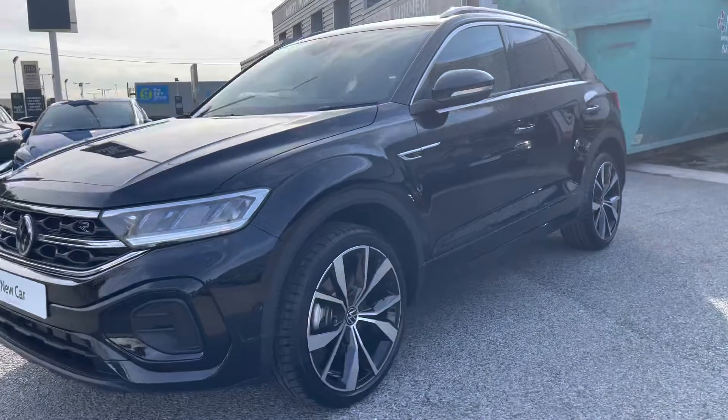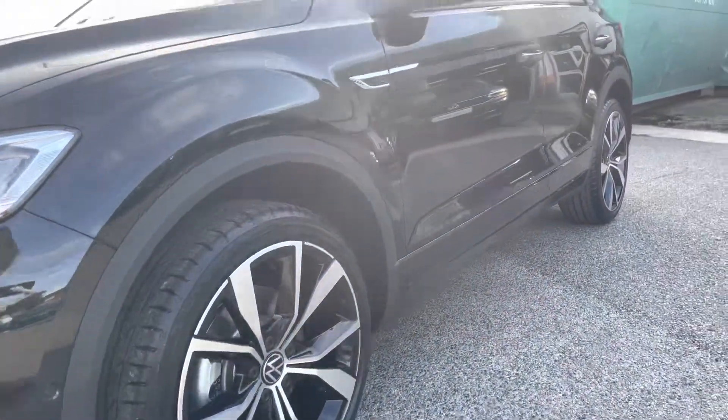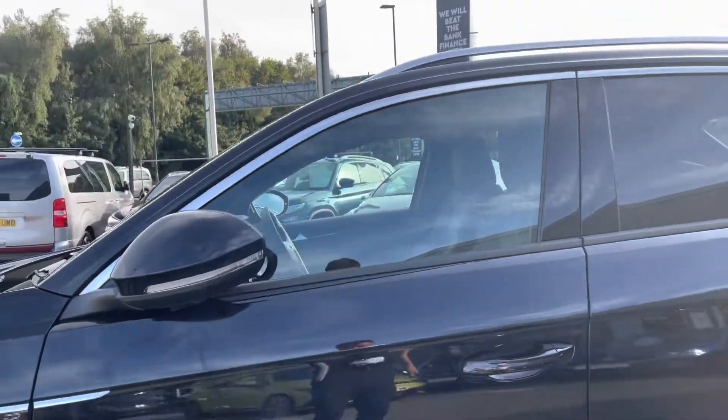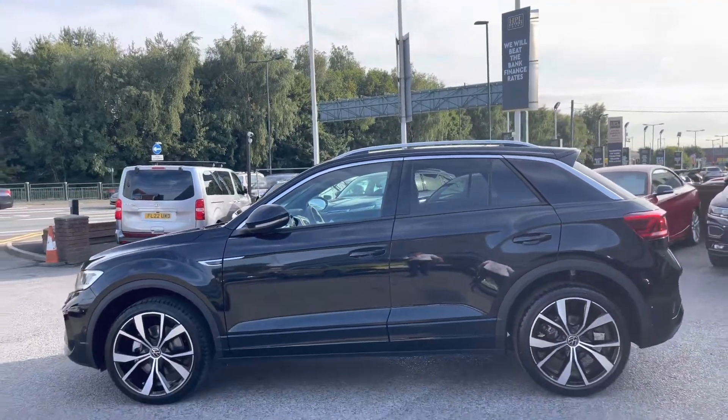The car comes with the upgraded 19-inch Masano Black Diamond turned alloy wheels, which offer a much more sporty look. The power folding wing mirrors fold in when locked to provide safety for the vehicle, minimising the risk of damage — great for places like shopping centres where parking is traditionally a bit too tight.